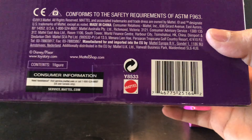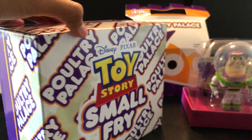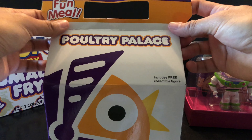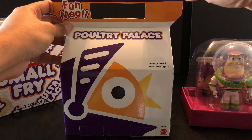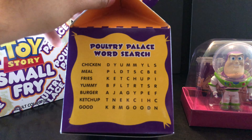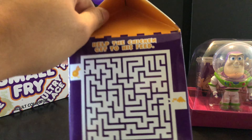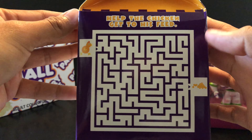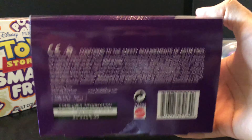On the back here, it's made by Mattel. When you open up this box, you get another box which says 'Fun Meal' and 'Poultry Palace' on it. It says 'includes free collectible figure,' and on the side there's a word search, which is nice. The back has repeating information, and on the side it says 'Help the chicken get to his feed' — so it's a maze game. The bottom also has the Mattel information.